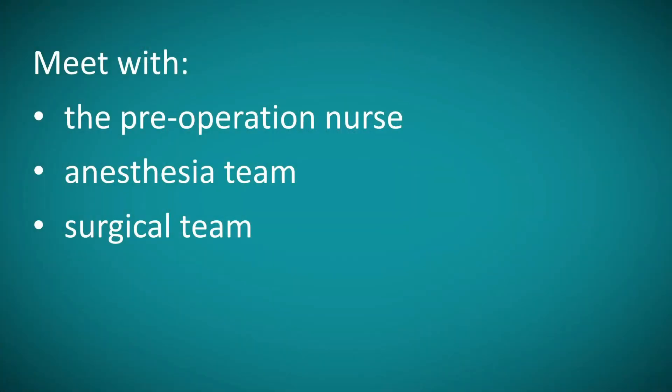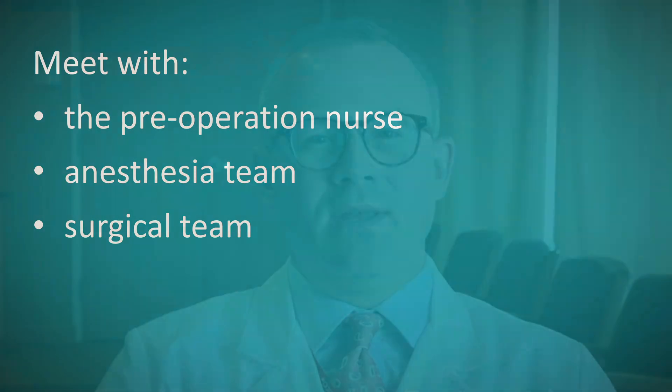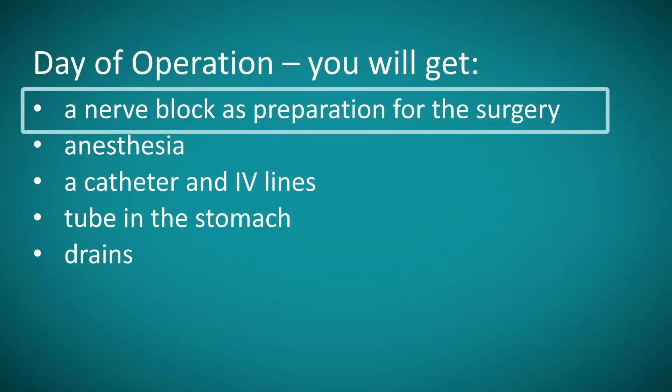On the day of your operation, you will arrive at the hospital early in the morning, and our office will contact you to coordinate where and when to arrive. You'll meet with a number of people at the hospital, including the preoperative nurse, the anesthesia team, and the surgical team. Oftentimes patients undergoing pancreatic surgery will have a nerve block to help with pain control — essentially an injection in the back given by anesthesia prior to surgery — to allow patients to avoid opioid pain medications as much as possible.